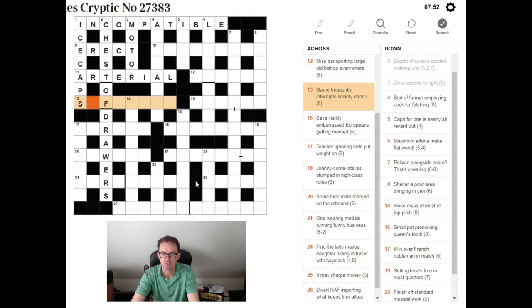'Game frequently interrupts society dance.' Here you're looking for a game. S can be an abbreviation for society. You need a four-letter word for a dance and a three-letter word meaning 'frequently.' You're going to put the three-letter word for 'frequently' inside S plus a four-letter word for a dance. The answer is SOFTBALL — 'oft' for frequently, inside S + BALL for a dance.